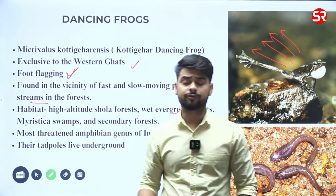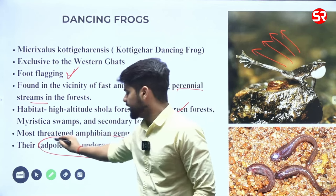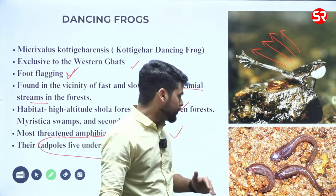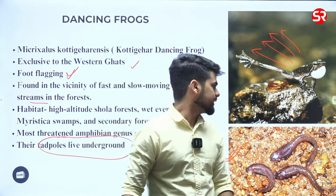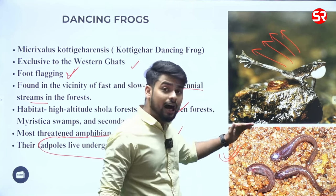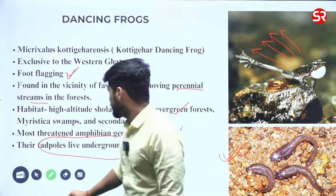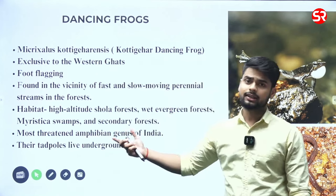One more thing recently discovered is that their tadpoles live underground. They live in shallow streams, and below the water when you dig, you can find their tadpoles. That is why their tadpoles are generally not found on the surface — they live below the water surface, underground. You can also have a look at the scientific name, as UPSC has asked questions from that area.